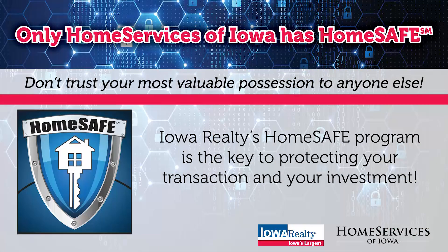Unfortunately, fraud is real. You may want to protect your most valuable possession — probably your home — with HomeSafe from Home Services of Iowa. You need an agent, a company, and a lender who get it and understand the threat. HomeSafe from Home Services of Iowa.